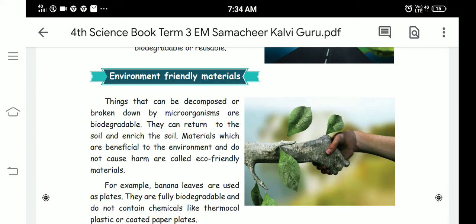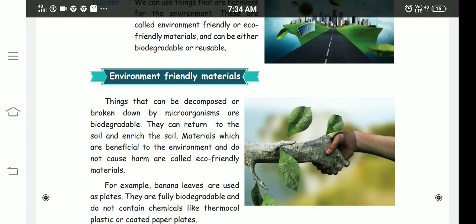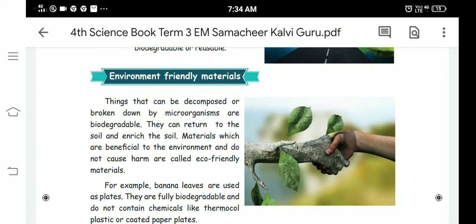Biodegradable wastage can return to the soil and enrich the soil. So if we throw the wastage from our cooking items, it will break down and become part of the soil, enriching it.